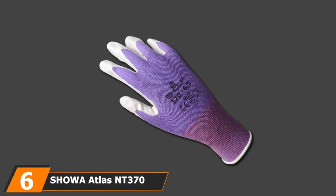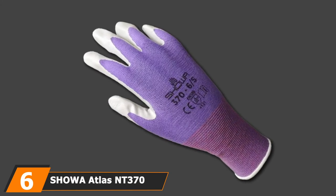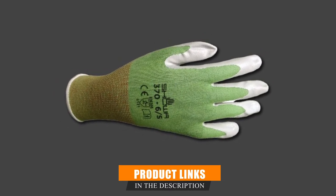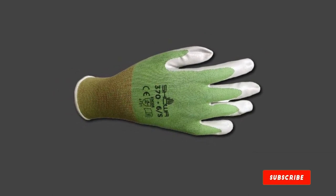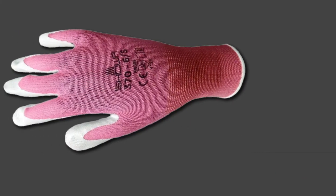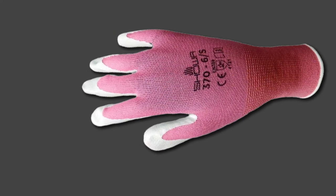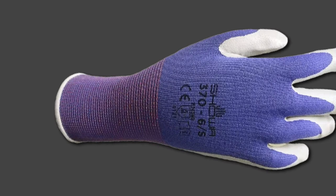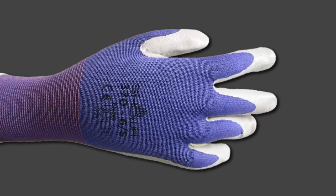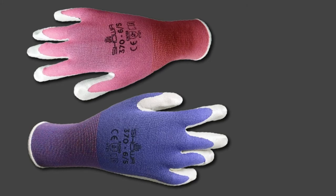The number six position is dominated by Showa Atlas T370 Nitrile Garden Gloves. These gloves are made for messy and damp jobs in the garden where dexterity and durability are important. A tough nitrile palm and finger coating provides durability, grip, and resistance to both water and chemicals. The toughness doesn't make them stiff, and combined with the breathable and flexible nylon material, the gloves prevent hands from getting too warm or sweaty, making them the best outdoor work gloves. Seamless and ergonomically shaped, these machine washable gloves are sold six pairs per pack in a range of colors, with only medium-sized options available.